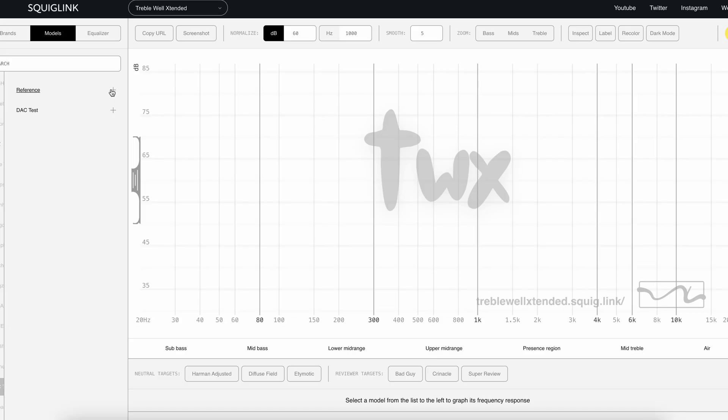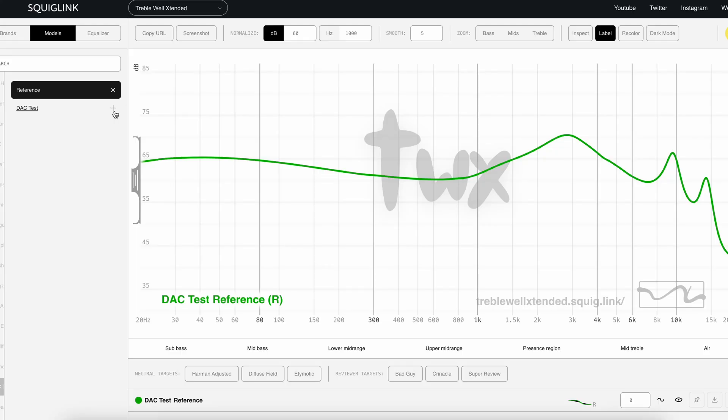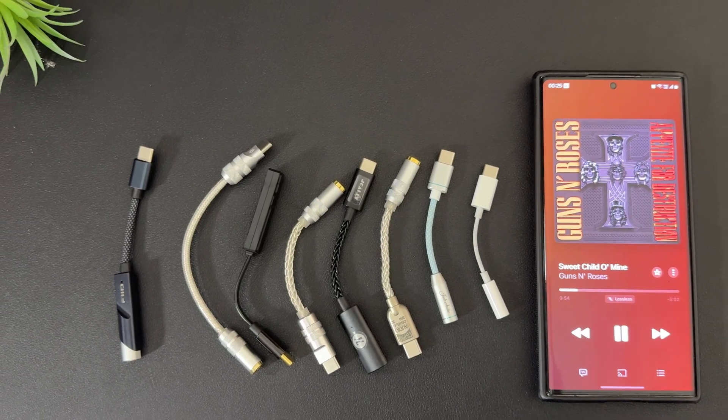What I did was an experiment to see if there is any change in tonality if I apply a DAC or not. I took one IEM as a reference point and measured it. Whatever I'm talking about, I have put everything on my squig — you can go there and check it out yourself. Then I put the same IEM through all these different DACs, ranging from Apple Dongle to Fiio K11 to iBasso DC07 Pro, to see how it changes the tonality. I wanted to see if there was any change at all. Here are the results.